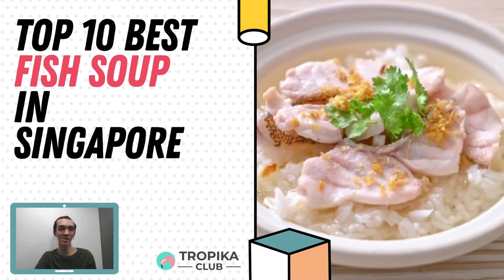Hey guys, welcome to another episode of Tropica Club. My name is Benedict and I will be presenting to you the top 10 best fish soup in Singapore. Let's check them out.